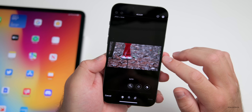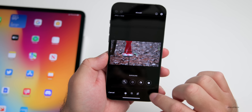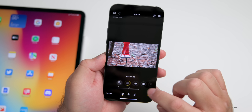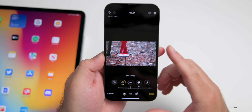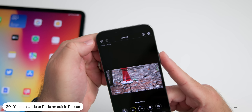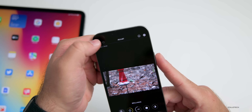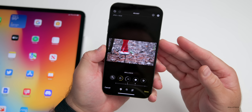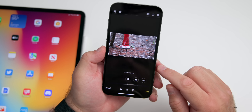If you're in a photo and tap on Edit to make adjustments — say changing the exposure to brighten it a little or adjusting brilliance — you now have the option to undo or redo. So you can see a before and after easily right in the Photos app, where you couldn't do that before.